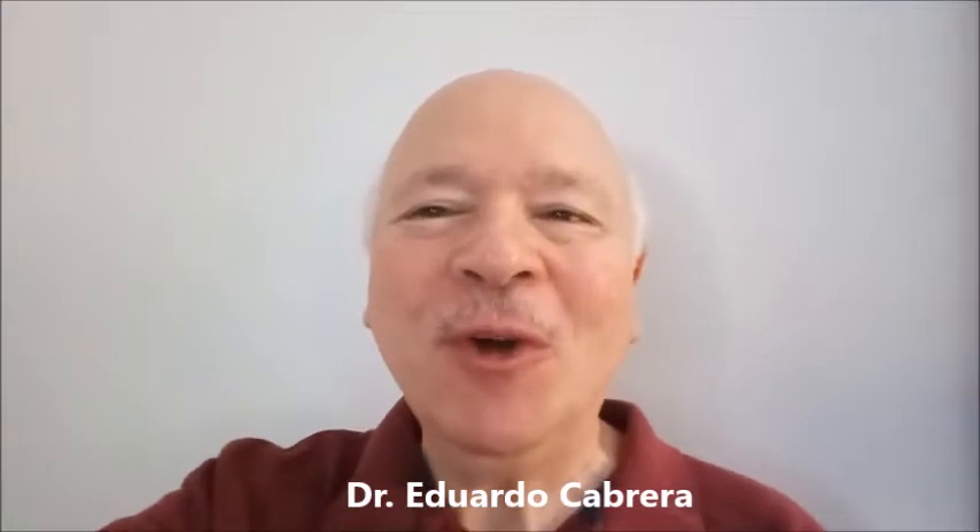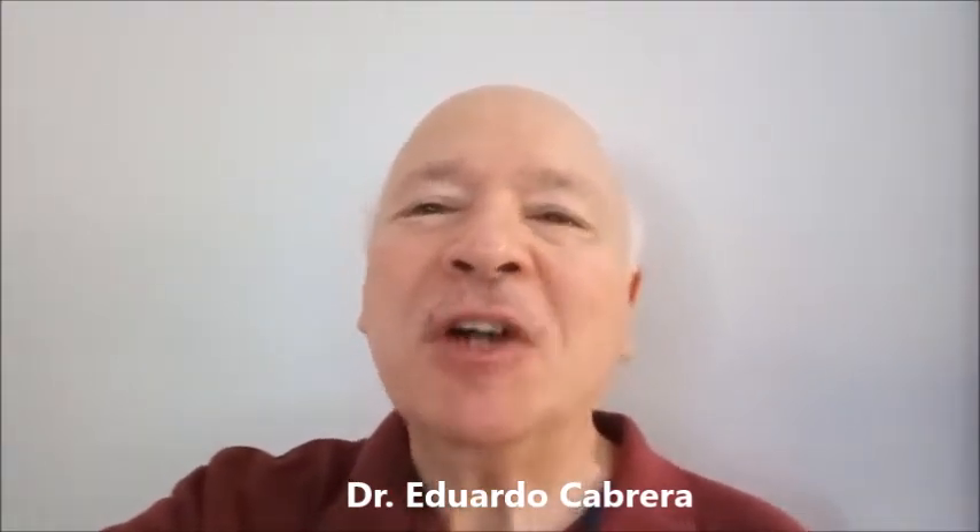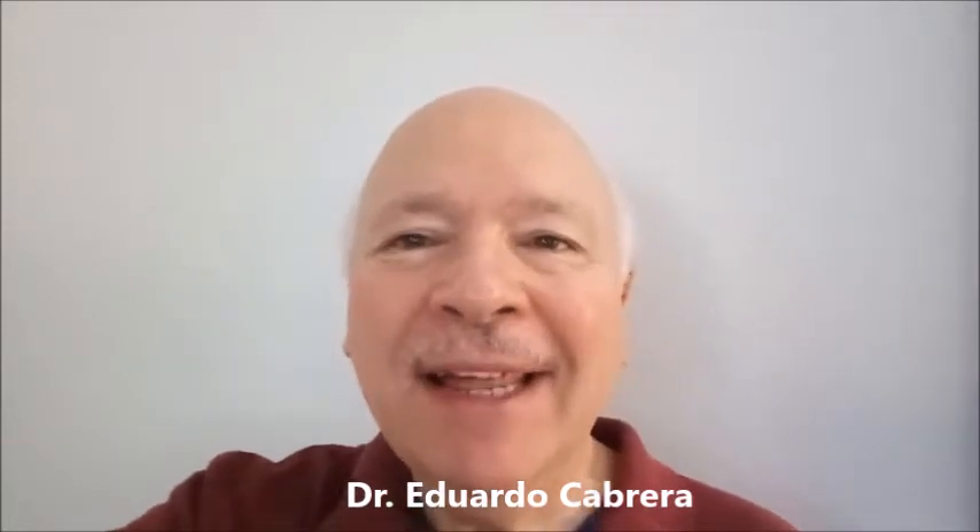Hello my friends, welcome to a new hotel review. Today I'm going to do the review on Howard Johnson in the city of Hannibal in the state of Missouri. Howard Johnson is a hotel located in a very safe place, very close to the freeway and near several restaurants. This is the same facility that is used by Baymont Hotel.